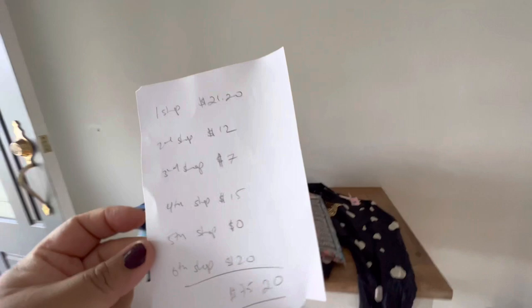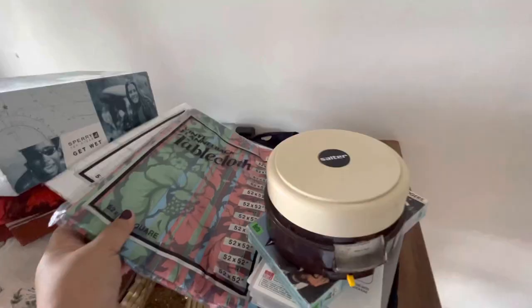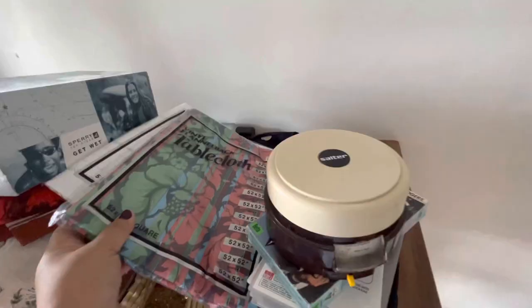Our grand total spent yesterday was $75.20 all up. I think that's pretty good, and maybe I could make most of that back with the sale of a couple of items — maybe the shoes and the tablecloths would cover that amount. Thanks so much for watching! If you want, you can follow along with me on my Instagram and Depop — I'll link them down below. Bye!